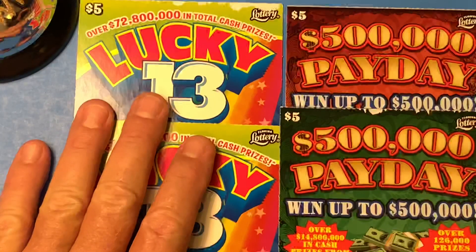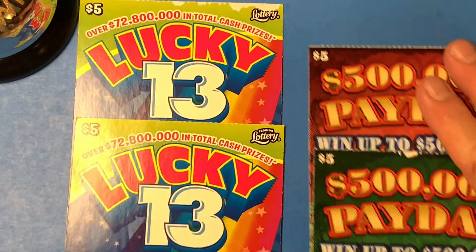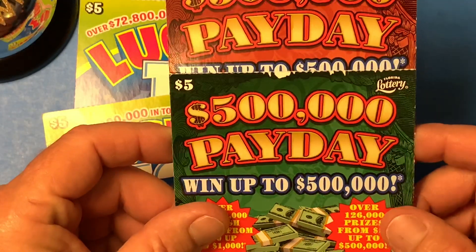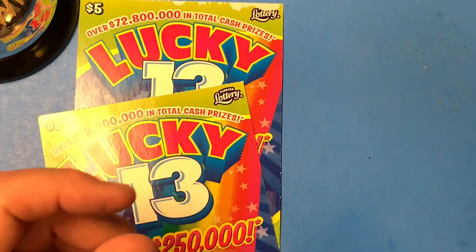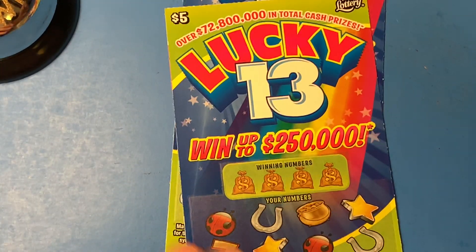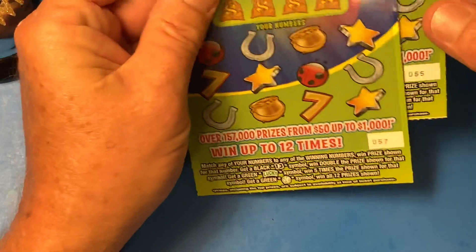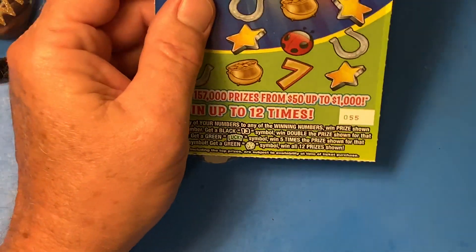I got a couple of the Lucky 13s and I got two of the $500,000 Payday. These tickets have been out for a few weeks and no one has hit a jackpot on those yet. Can't believe it. And there's several jackpots left for $250,000 on Lucky 13 as well. We got tickets 55 and 57.